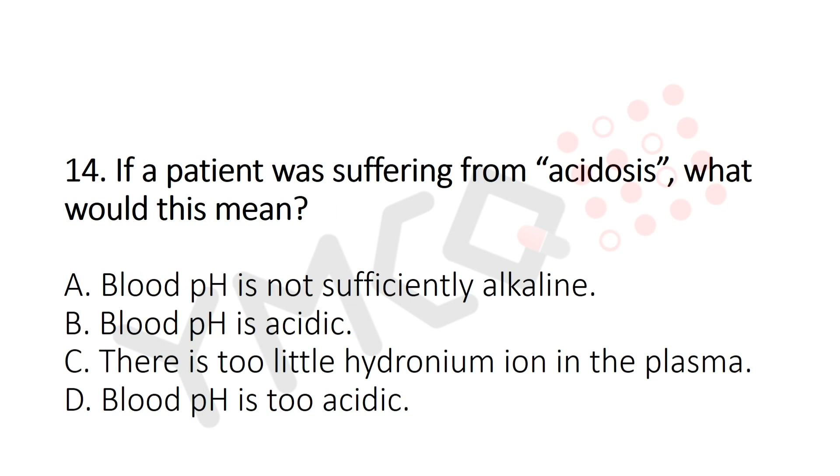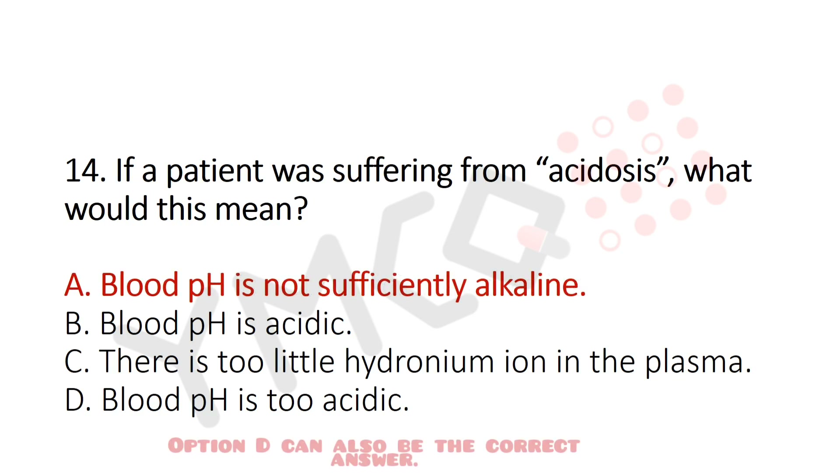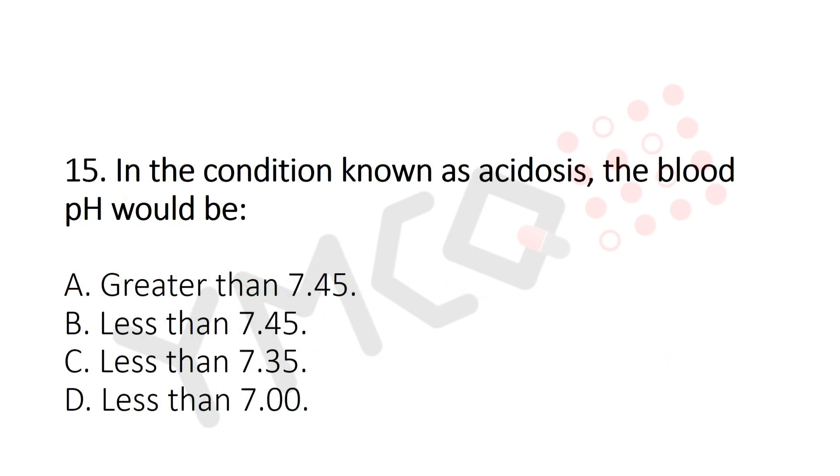Question 14: If a patient was suffering from acidosis, what would this mean? Option A: Blood pH is not sufficiently alkaline. Option B: Blood pH is acidic. Option C: There is too little hydronium ion in the plasma. Option D: Blood pH is too acidic. The answer is Option A — blood pH is not sufficiently alkaline.